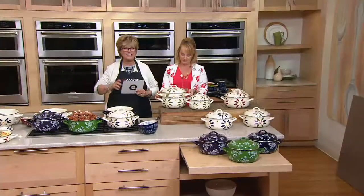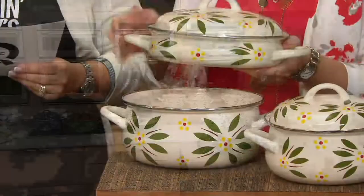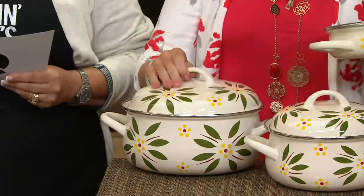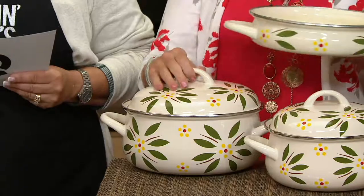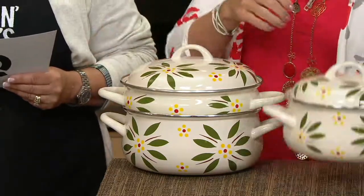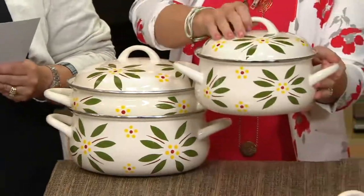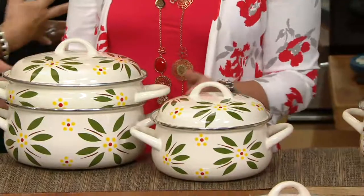This is metal with enamel coating and they are fabulous pieces of cookware. This is a five-piece set, clearance priced at less than sixty dollars — that's about a twenty-eight dollar savings over our original price — and you're also getting three easy payments of nineteen ninety-nine.